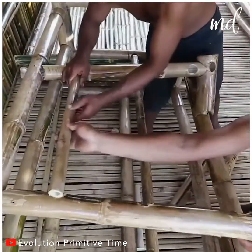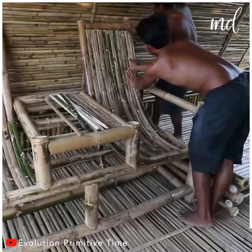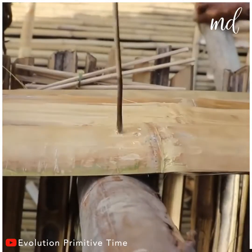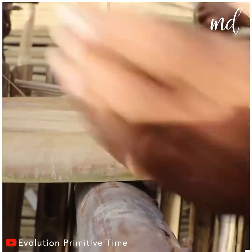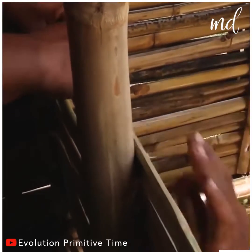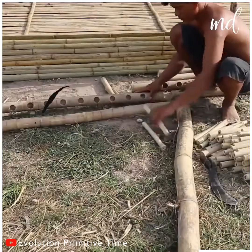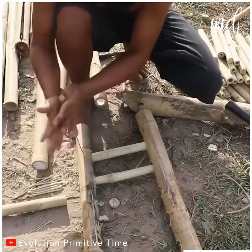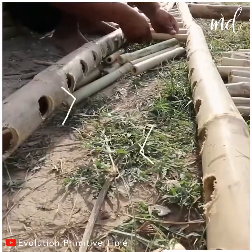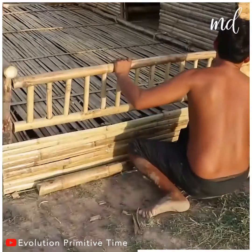We don't know how long it took them to build this resort house, but it surely requires a fair amount of work and effort. Their skills are outstanding. We're growing impatient to see the end result of all this hard work. Building with bamboo is also way more eco-friendly. These men have quite some exceptional skills, and we're sure the outcome will leave us in awe.